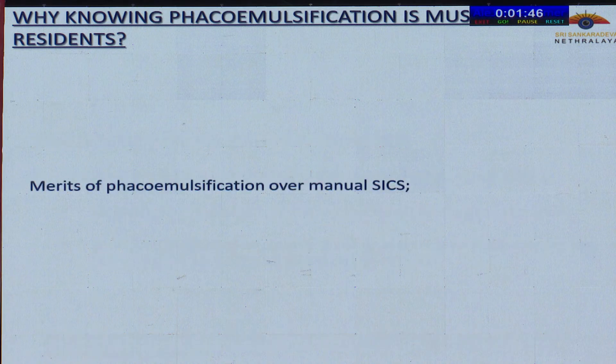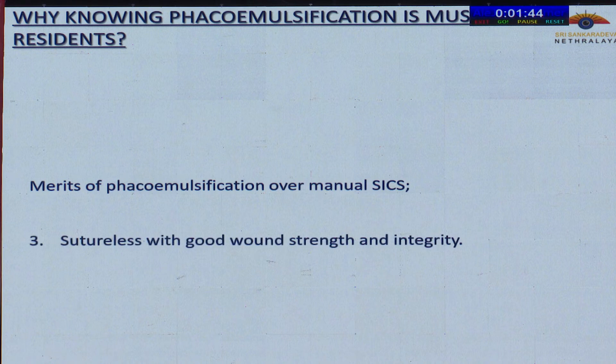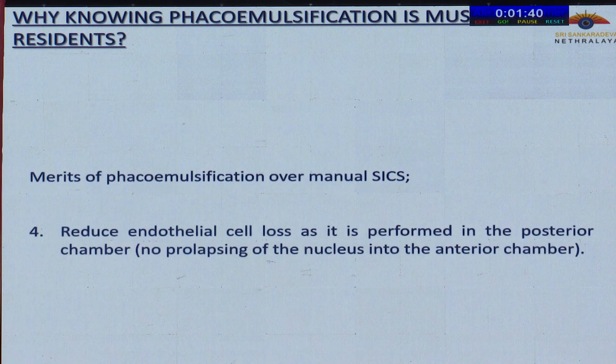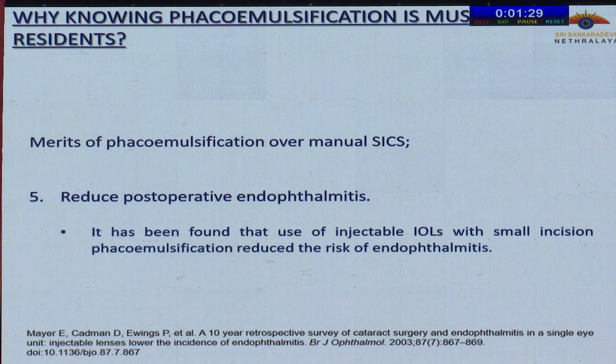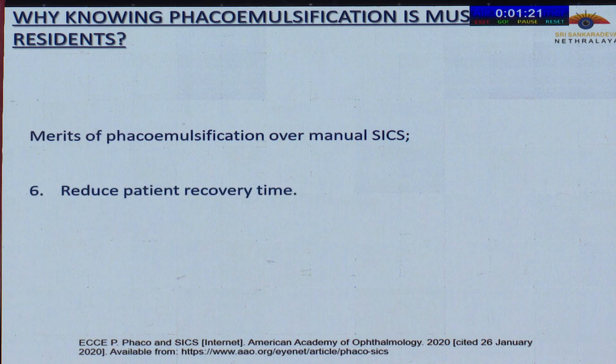Other merits of FECO over manual SICS include sutureless surgery with good wound strength and integrity, reduced endothelial cell loss as it is performed in the posterior chamber with no prolapsing of the nucleus into the anterior chamber, and also reduced postoperative endophthalmitis. It has been found that use of injectable IOLs with small incision FECO emulsification reduces the risk of endophthalmitis.